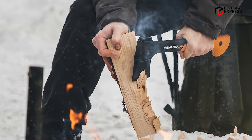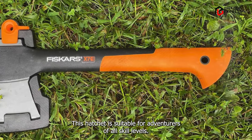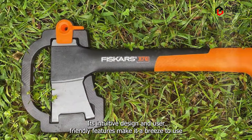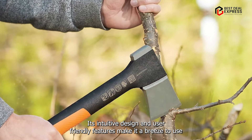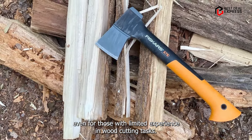Usability: from novice campers to seasoned survivalists, this hatchet is suitable for adventurers of all skill levels. Its intuitive design and user-friendly features make it a breeze to use, even for those with limited experience in woodcutting tasks.